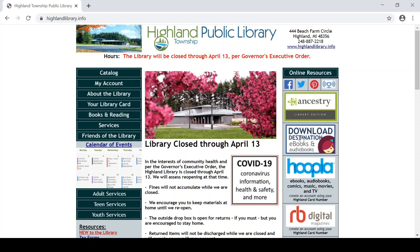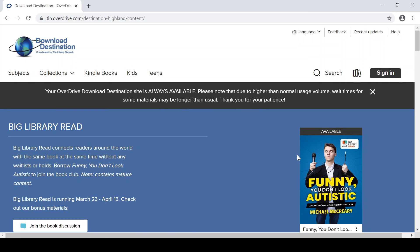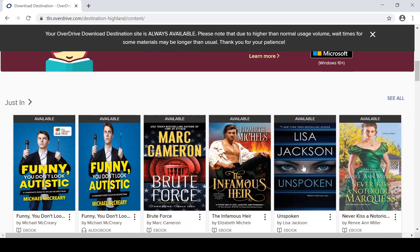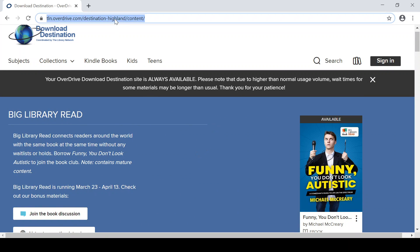Download Destination offers ebooks, audiobooks, and videos that you can enjoy on your mobile devices and readers using the Libby app. Thousands and thousands of titles.